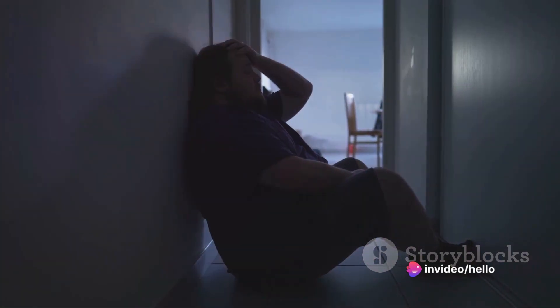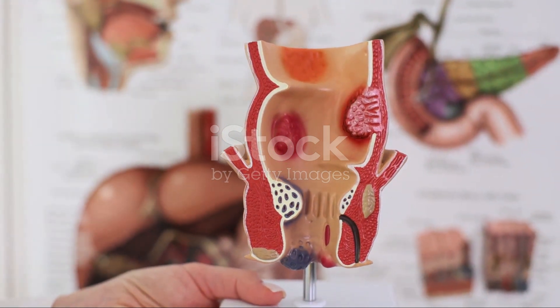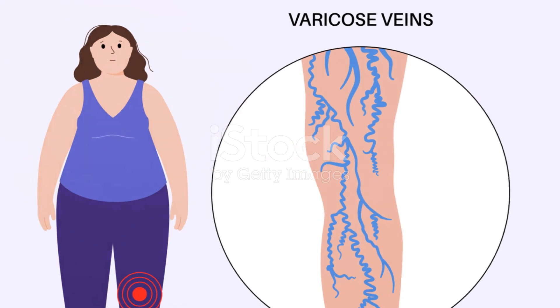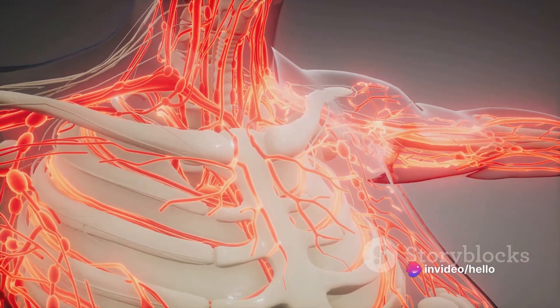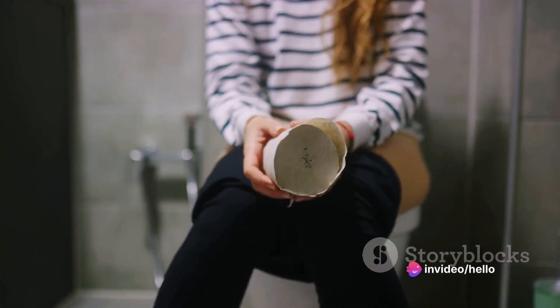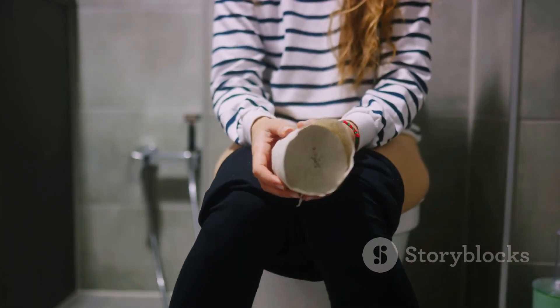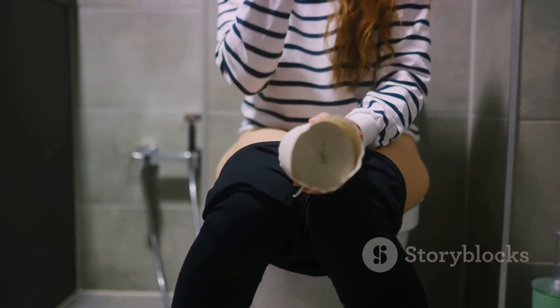So, what are piles? They're swollen veins in the lowest part of the rectum and the anus. Sometimes, the walls of these blood vessels stretch so thin that the veins bulge and get irritated, mainly when one passes stool. Piles can be internal or external, and while not usually life-threatening, they can be incredibly uncomfortable and disruptive to one's daily life.